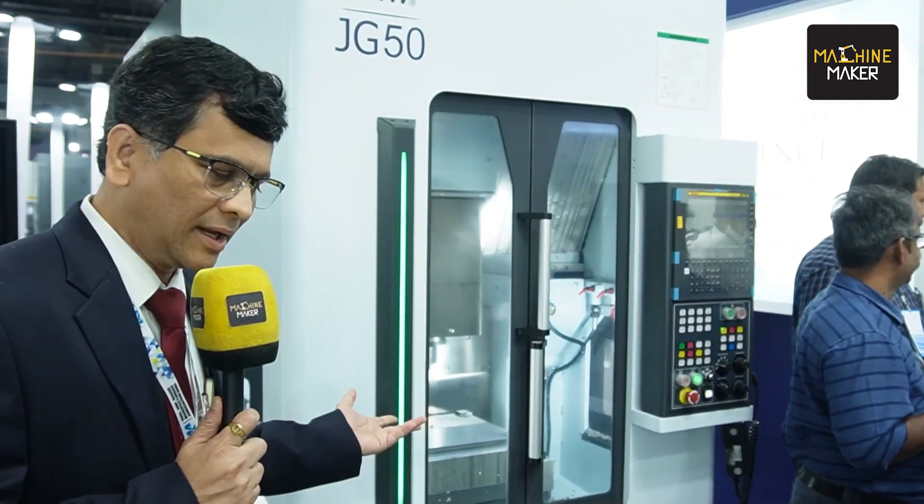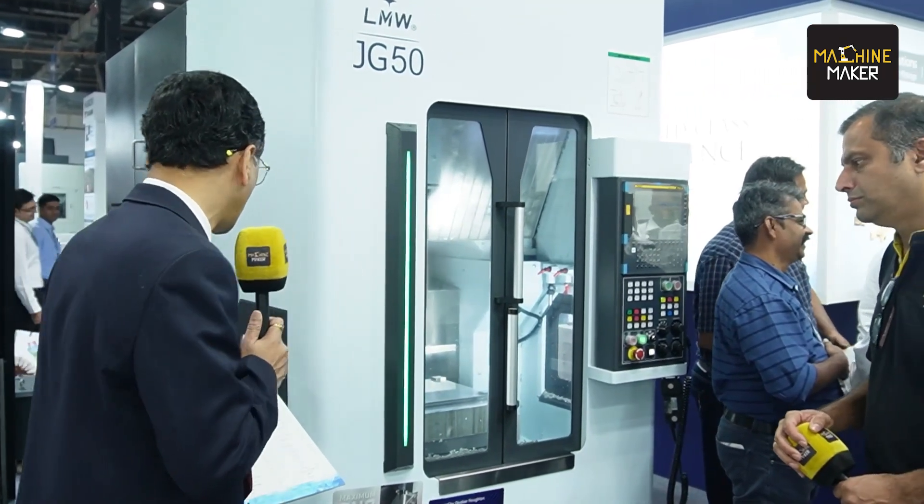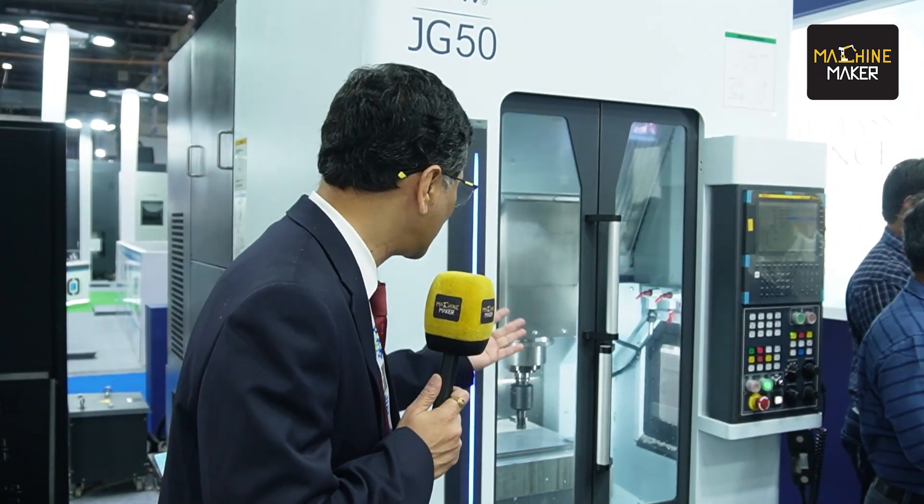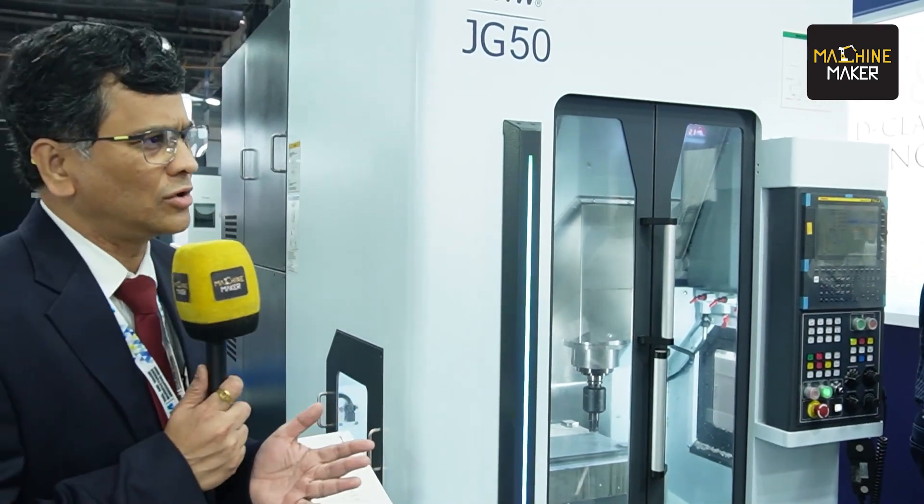This is what we call the moving column machine. The component remains stationary. The machine dynamics remain the same and it is irrespective of the component weight. All three axes are on the tool. This machine is displayed with a 12,000 RPM HSK spindle and spindle power of 7.5/15 kilowatt, with a table size of 600 by 400. It comes with a 26-tool servo magazine and the tool change time is just 0.9 seconds. This is with a high acceleration of 1G, so your non-cut time is greatly reduced. Since the component is stationary, you get better positioning accuracy because the machine dynamics remain the same irrespective of component weight.